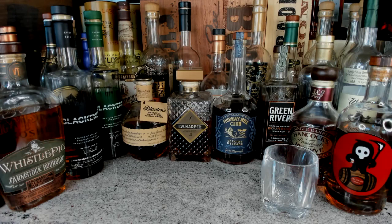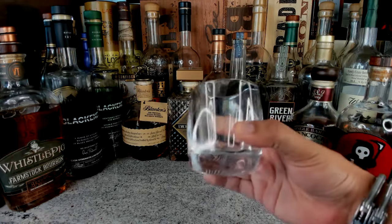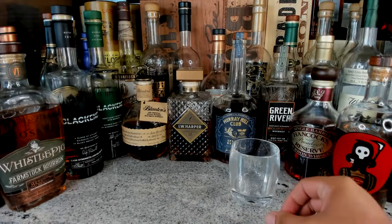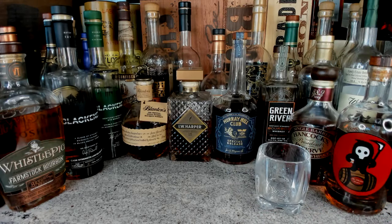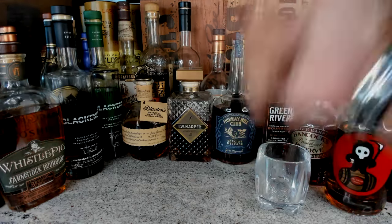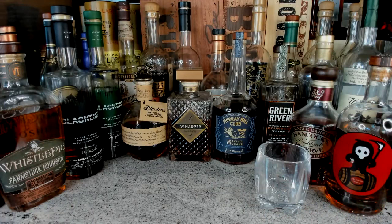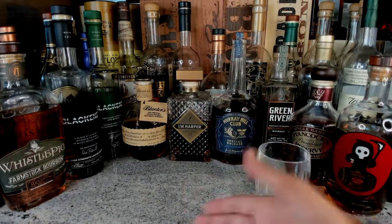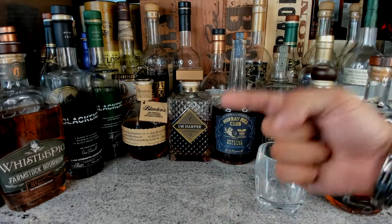Ladies and gentlemen, welcome to the Whiskey Reaper channel — the one and only. If this is your first time watching, take out a glass, take out a whiskey, a coffee, whatever you have. Today we're going to be talking about Wild Turkey — the wild, wild Turkey. There's no editing in this video. I do reviews, live streams, and short videos throughout the week.